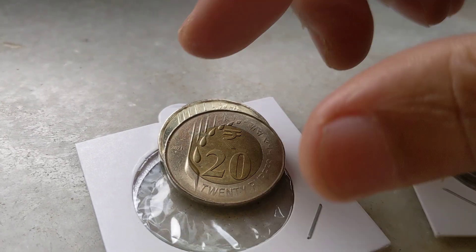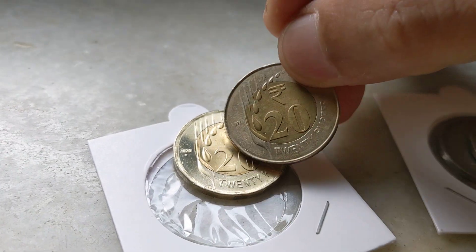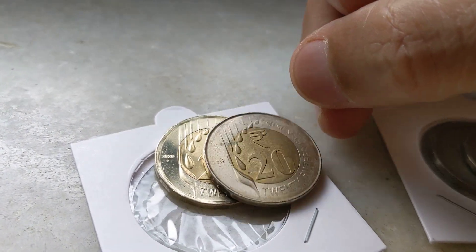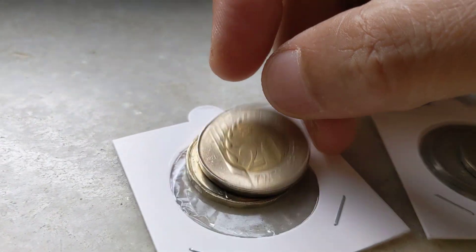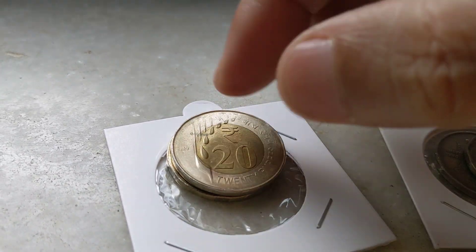Hi guys, this is another one in circulation sort of error coin. This coin is 20 rupees 2021 Mumbai Mint. You can see how it is — this is a weakly struck coin. I think the main error is that the edges are indistinguishable.